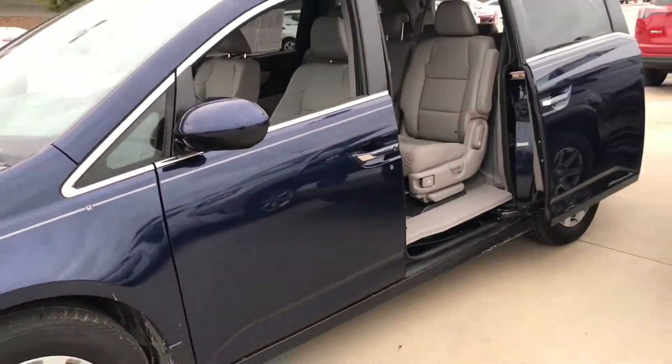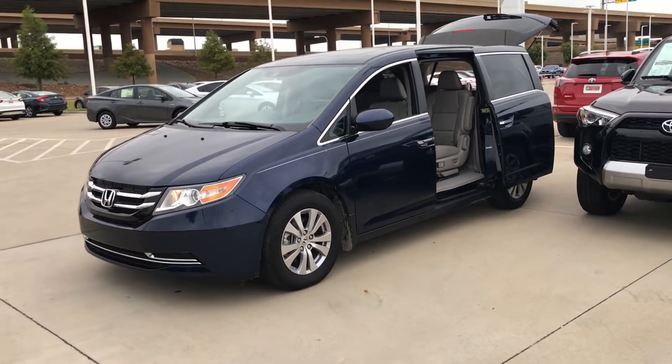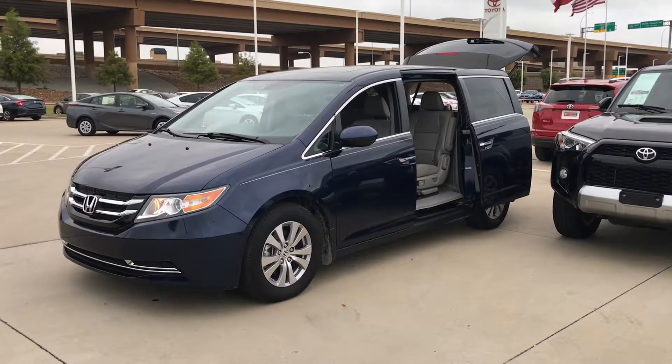Again, it's Bert Flores with Toyota Dallas. Just wanted to shoot you a quick little video to let you know the vehicle is here and available. Please let me know if you're able to come out today. My phone number is 972-241-6655.